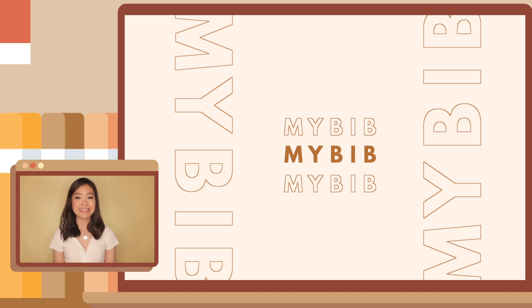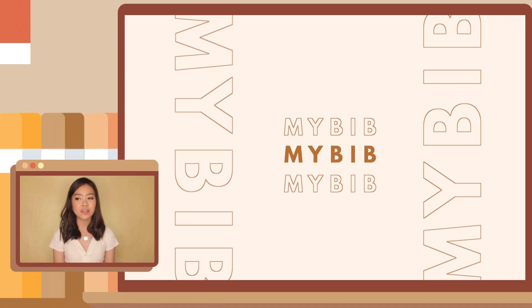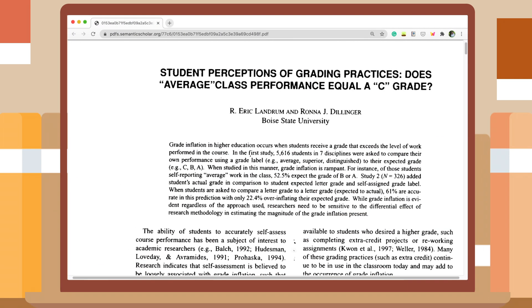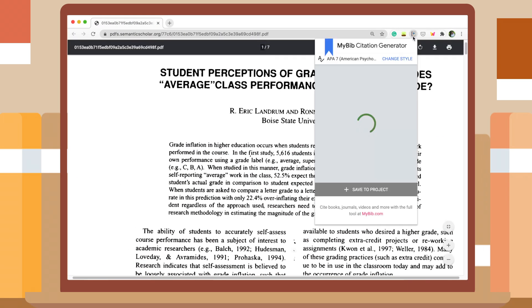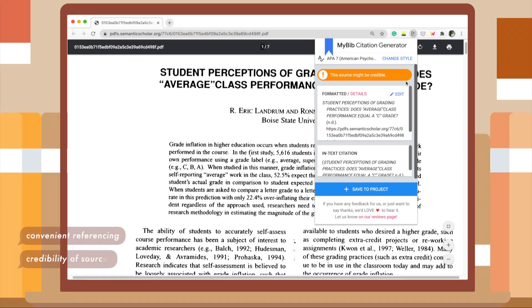The next extension on my list is MyBib, which is a citation generator. MyBib basically references all your academic papers, journals, websites, and articles for you. So instead of going to another website or doing your citations by yourself, MyBib already offers to reference for you in just one click. Let's say I have this paper — I just click on MyBib and the citation is already ready to copy. It also tells you whether the source is credible or not, because sometimes sites or journal articles have missing information, which is very helpful.